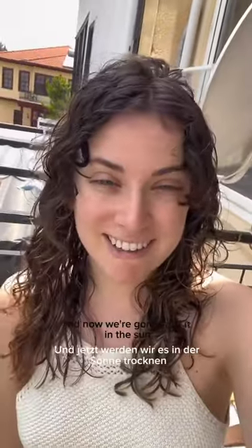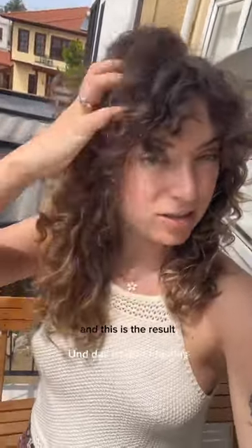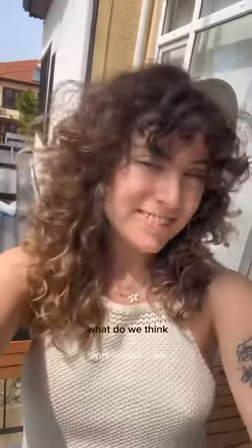I've set my hair — I just used a shampoo and conditioner and twisted it a bit, and now we're gonna dry it in the sun. And this is the result — what do we think?